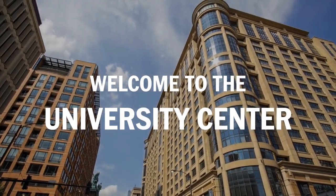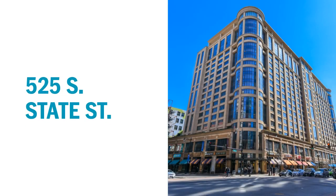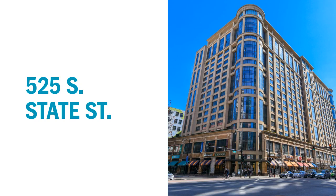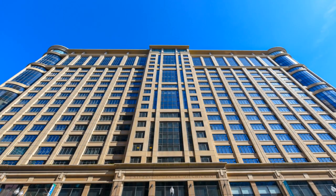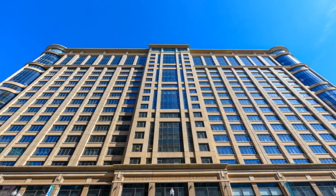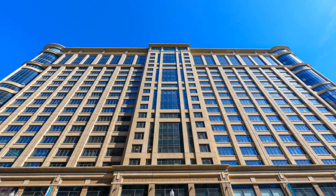Welcome to the University Center, located at 525 South State Street. The University Center, or the UC, is one of our largest residential facilities. Students from nearby DePaul and Roosevelt Universities also live here, giving Columbia students the opportunity to meet like-minded individuals from our neighboring colleges.